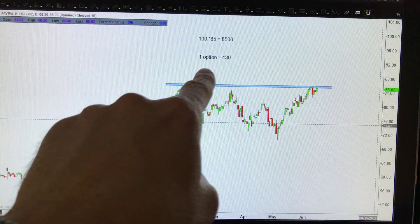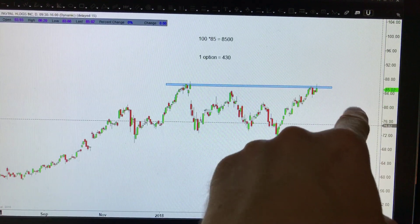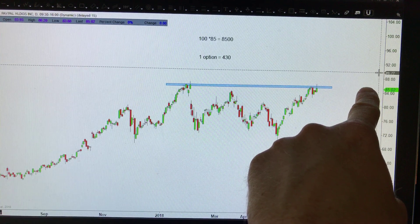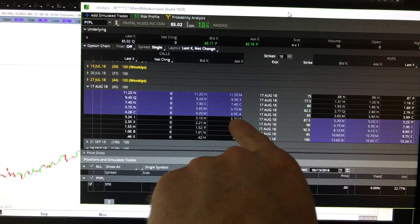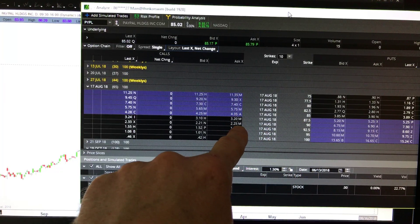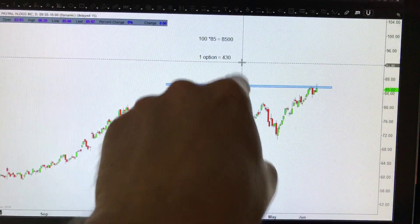Number two: you need to do so-called option spreads. Instead of just buying the $430 at-the-85-strike call, I would also sell maybe a 90 strike call against it. What that does is instead of paying $430, if I sell the 90 strike call for say $2.30, I'm only going to end up spending $200. So now I've reduced my risk from $430 down to $200. These two things — longer-dated options and spreads — are absolutely imperative if you're going to use options for leverage.